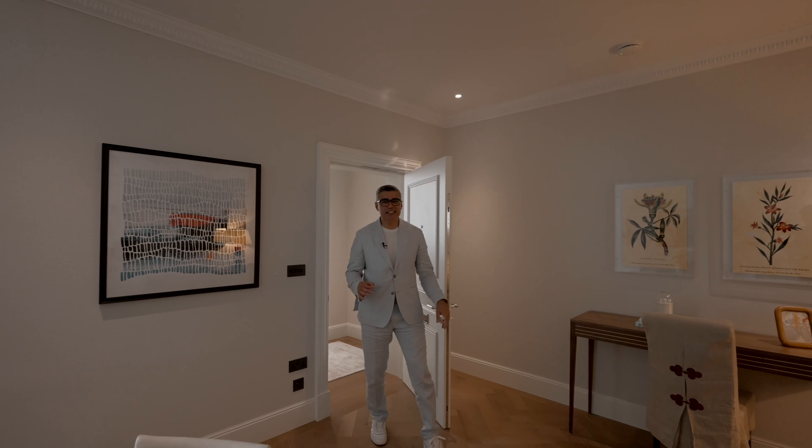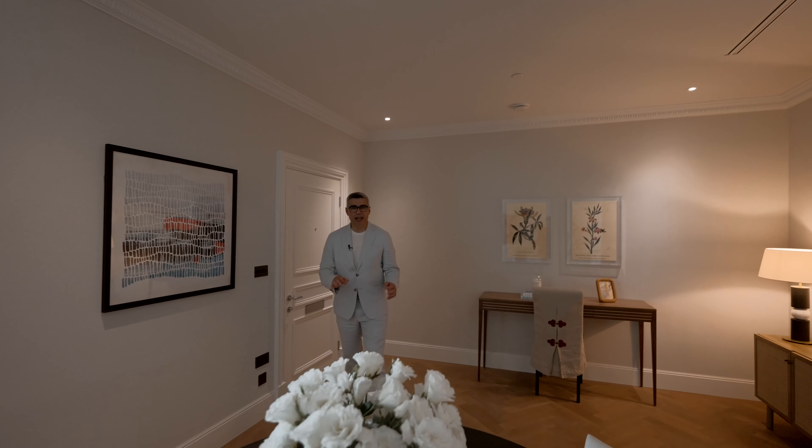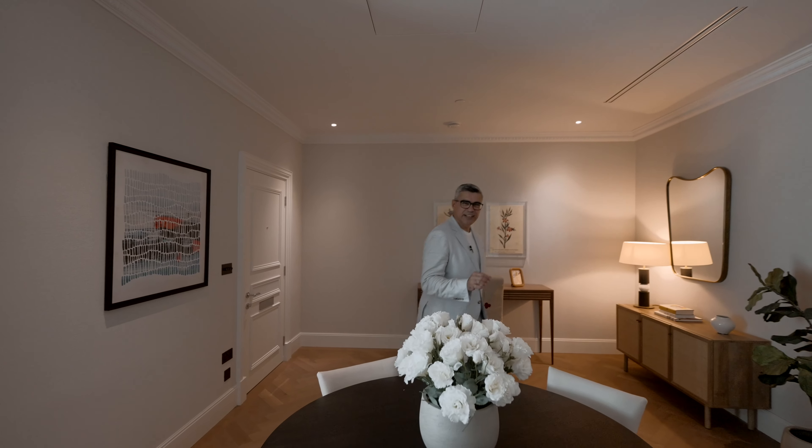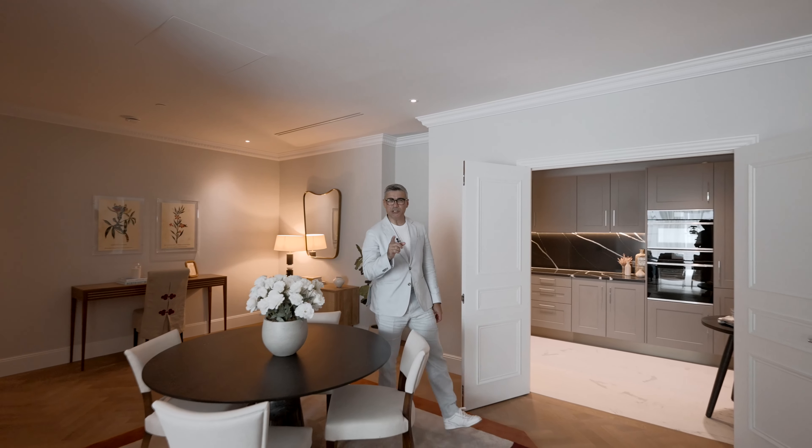For your convenience, there is a self-contained two-bedroom guest apartment, plus a special perk that sets this one apart from the rest. Stay tuned — I'm going to show you very quickly.